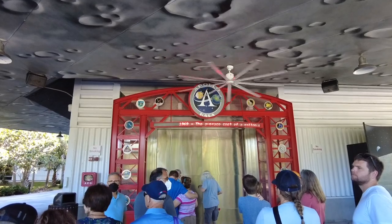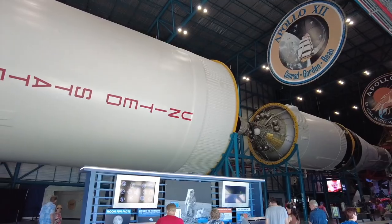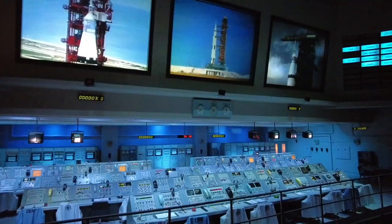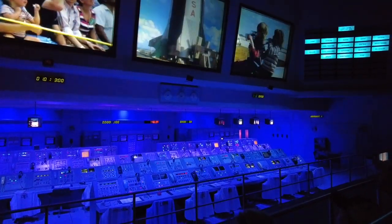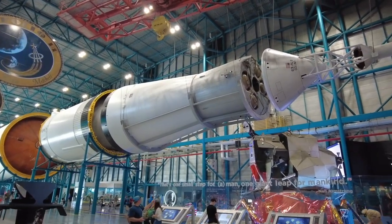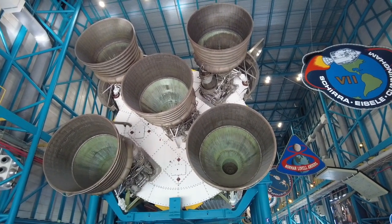The bus tour drops visitors off at the Apollo Saturn V Center. This interactive exhibit explores the wonder of the Apollo program from the days leading up to the first launch to the moon landings that followed. Visitors are ushered into a firing room with actual consoles used during the Apollo launches to experience the liftoff of a powerful moon rocket. One of the last three remaining Saturn V rockets is the showstopper of the exhibit, where young and old alike can marvel at the size and complexity of this impressive human achievement.